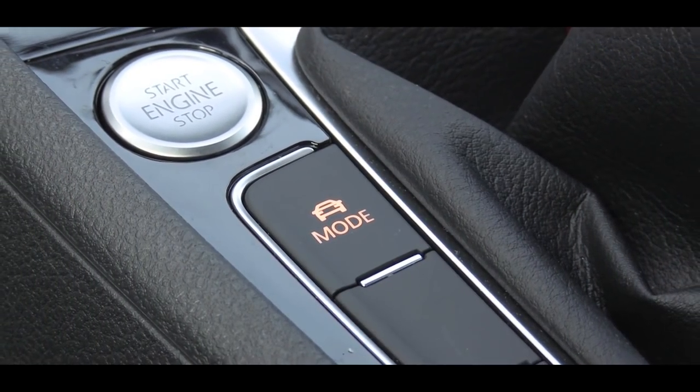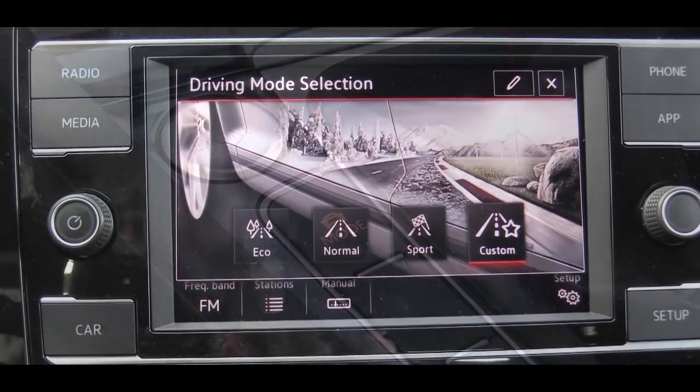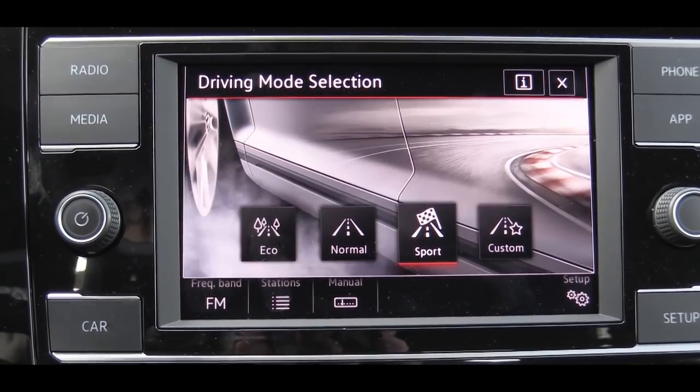MPG numbers come in at 24 city and 32 on the highway. Regular unleaded fuel is recommended, however Volkswagen does claim that premium unleaded is how they achieved those horsepower numbers, in case you were interested. Just to the left of the shifter there are driving modes available, including Eco, Normal, and Sport.